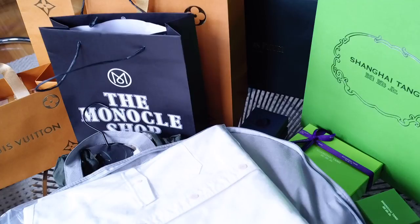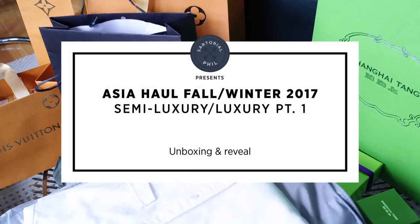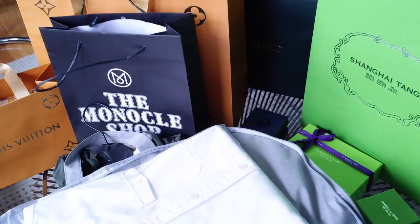Hey, I'm Satoria Phil. Welcome back to my channel. I know I haven't made a video in about two weeks — I was actually on vacation in Asia, which is what this haul is all about — where I got all of these things.